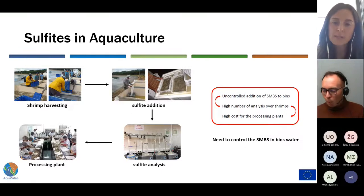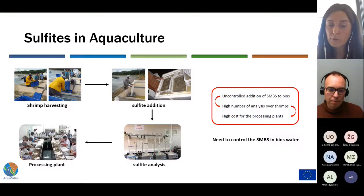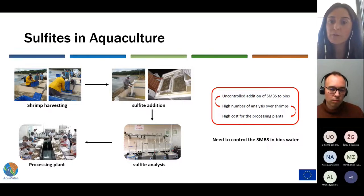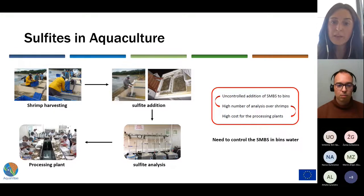The problem with this immersion technique is how to properly control the real metabisulfite concentration in the bath. Uncontrolled addition of metabisulfite leads to a high number of sulfite analyses over shrimp in the processing plant, which implies high cost and time for those plants, especially taking into account how tedious and time-consuming the current official method of analysis is. So there is a need to control sulfite over the whole process in an accurate and fast way.